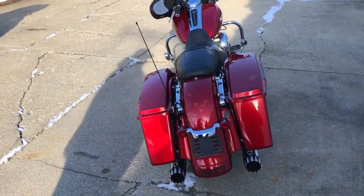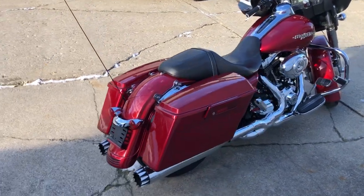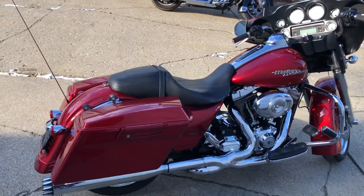Dual RC exhaust, over three grand in extras. Give us a call, we'll get it done: 810-648-9500.